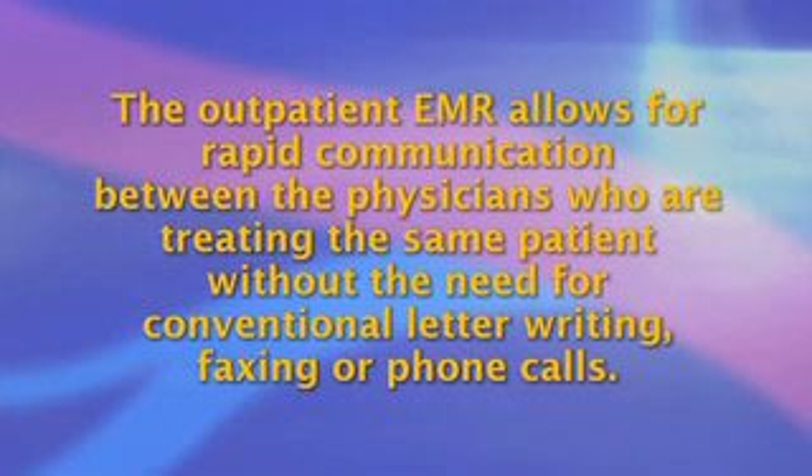Similarly, the outpatient electronic medical record allows for rapid communication between the physicians who are treating the same patient without the need for conventional letter writing, faxing, or phone calls. Many electronic medical records also have the ability to facilitate accurate patient billing and ensure appropriate patient documentation is included for the level of billing.